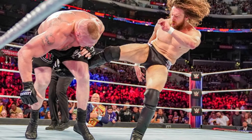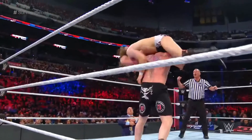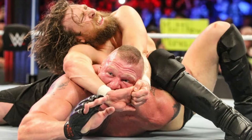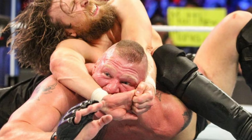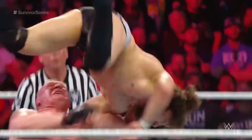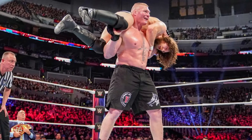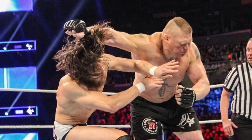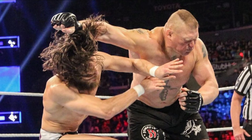Brock Lesnar tried for another F5 but his knee gave out from the repeated attacks, and Bryan locked in the Yes Lock. Brock Lesnar goes red when put into any submission — it's great to watch. Finally Lesnar breaks free of the Yes Lock and hits the F5 for the win. It was a wonderful match; they both sold exceptionally well for each other. Paul Heyman played a great decoy with his expressions. And when Brock Lesnar trusts someone and sells for them, he does an amazing job.